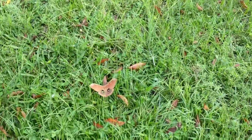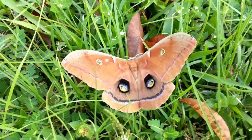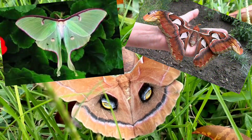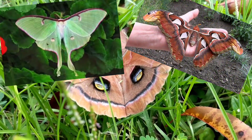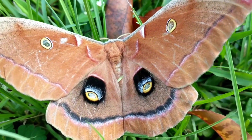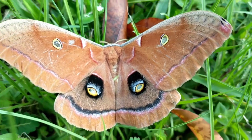This moth, the polyphemus moth, is in the family Saturnidae. Saturnidae moths are often referred to as saturnids. The saturnids are some of the largest species of moth, including the luna moth and the atlas moth, which is the world's largest moth. The polyphemus moth is easily identified by those beautiful eye spots on its back end and two on its upper wing — those eye spots remind me of a peacock.